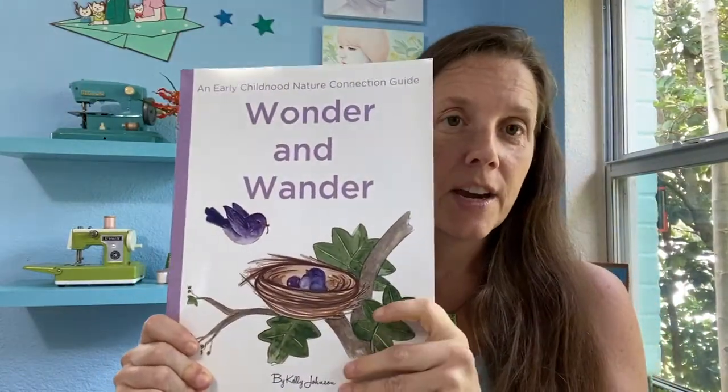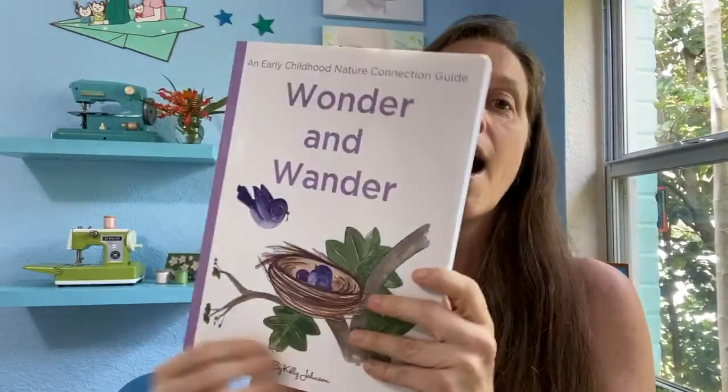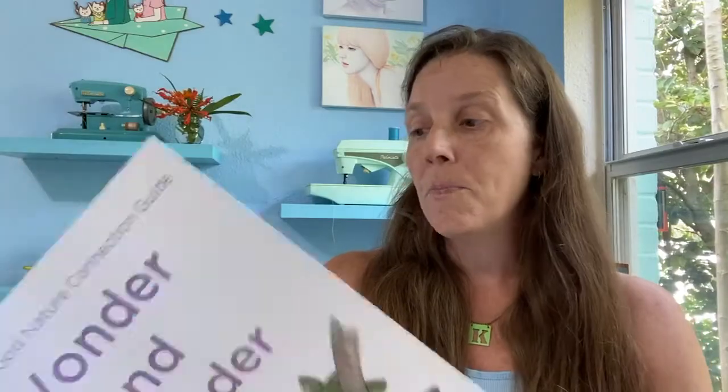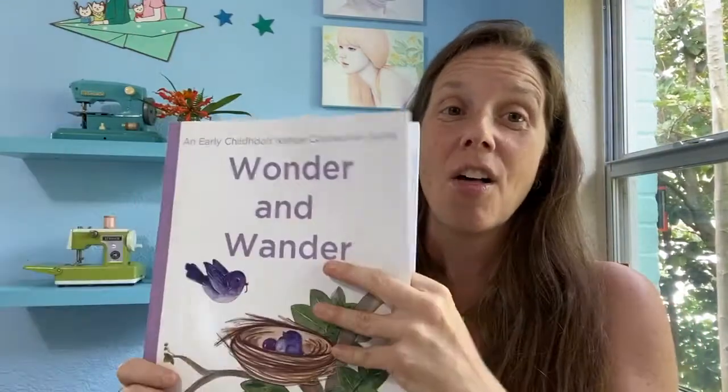Wonder and Wander is targeted at birth to six — so if Wings Worms and Wonder has a target age range of six to twelve, Wonder and Wander is zero to six. There's lots of information in the beginning about being outside with young children and creating common languages. The first chapter is a resource chapter laid out exactly the same as Wings Worms and Wonder, with two lesson chapters and then a resources section at the end.